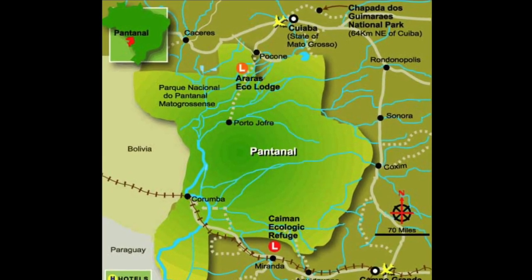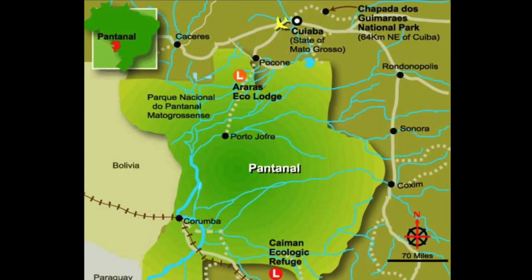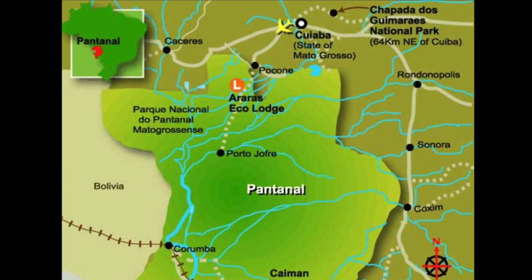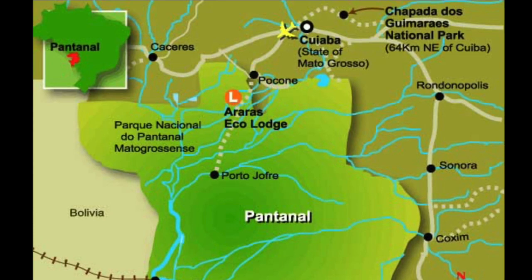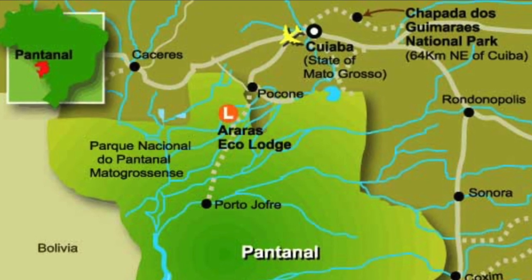During the dry season, it reverts to a grassland savannah, in appearance not unlike that of eastern Africa. The Pantanal's extraordinary diversity and abundance of wildlife are under great threat from deforestation, expanding agriculture — mainly cattle ranching — illegal hunting and fishing, uncontrolled tourism, and pollution from pesticides and chemical pollutants from mining.